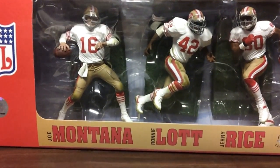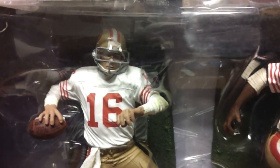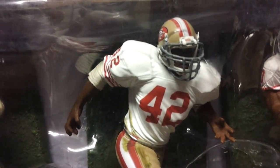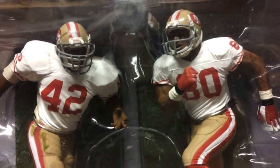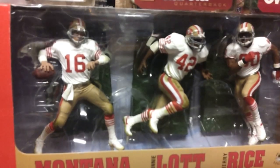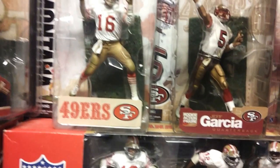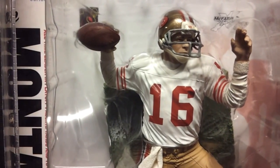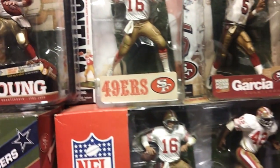Here is a three-pack — white jersey variant of the three-pack. You've got Joe Montana and Jerry Rice. Above that, I have the variant for the Montana red jersey one on the other side. Here's the white jersey Montana on top of the three-pack.